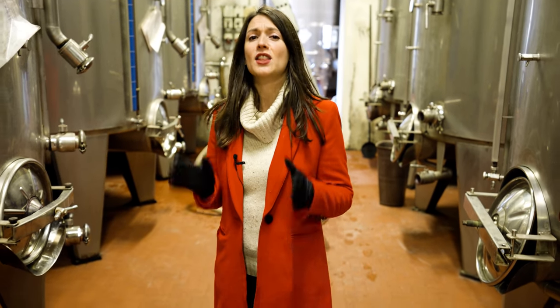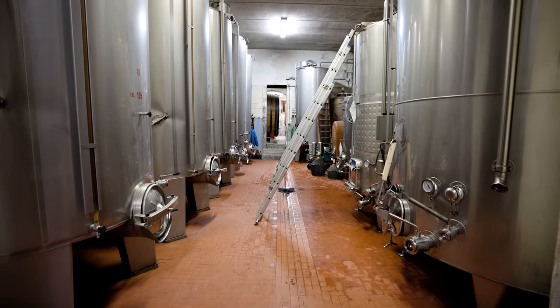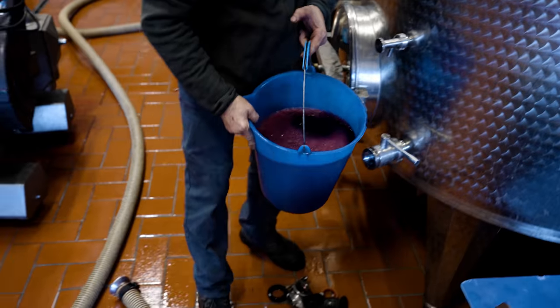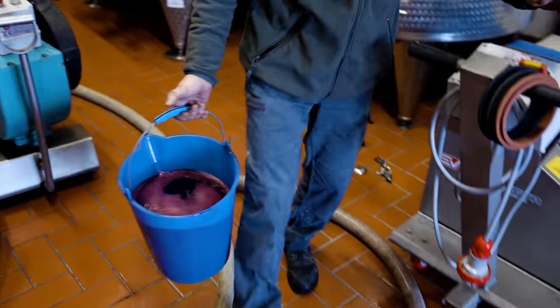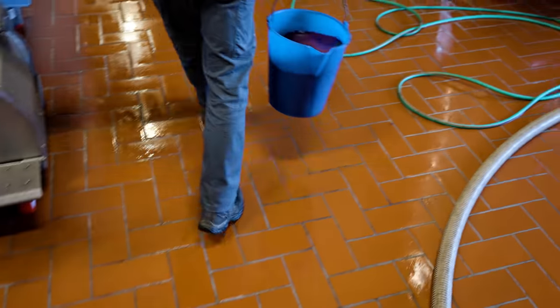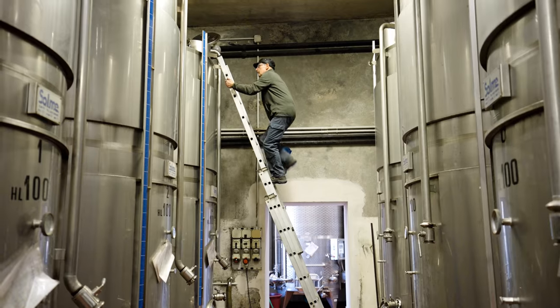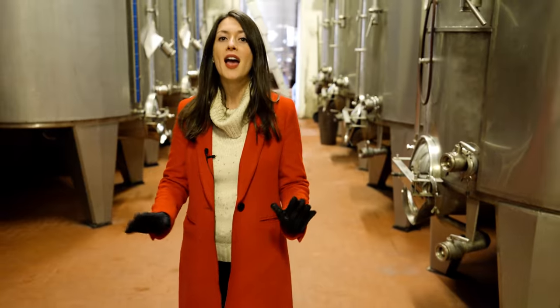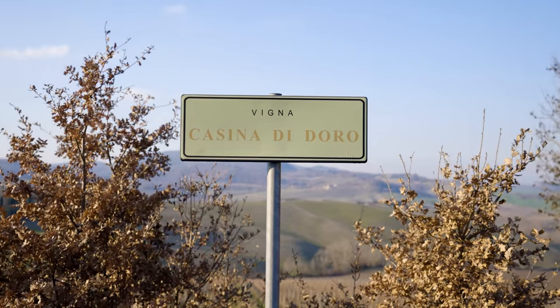The estate has a long tradition of wine production. This is another part of the cantina where the fermentation process happens. Here they focus mainly on producing one type of wine, which is the Nobile di Montepulciano, of which they make around 100,000 bottles per year — 10,000 of which are specifically of the Cru di Cascinodoro.